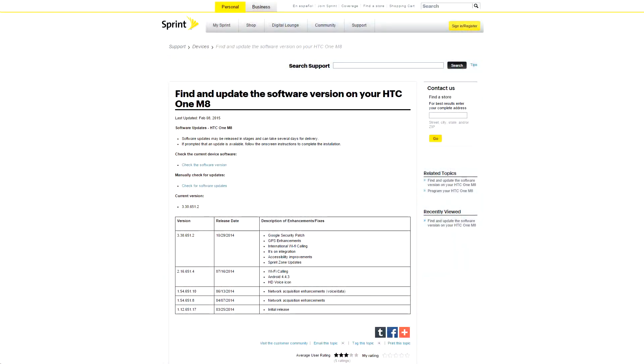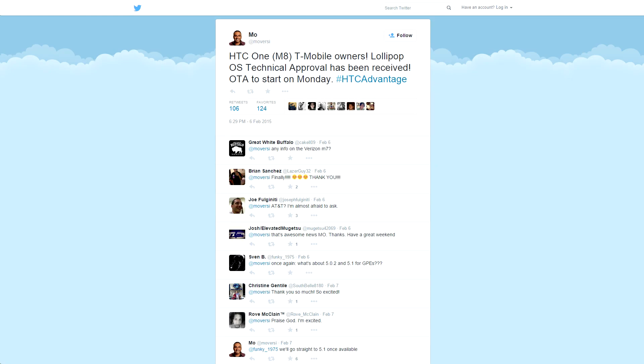Next up in device updates, it looks like Sprint and T-Mobile are working on rolling out Lollipop to the HTC One M8 as of this weekend, so start mashing that update button, and we'll probably have OTA download links shortly.